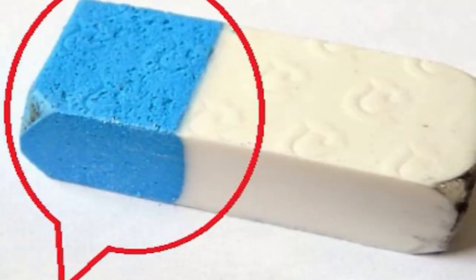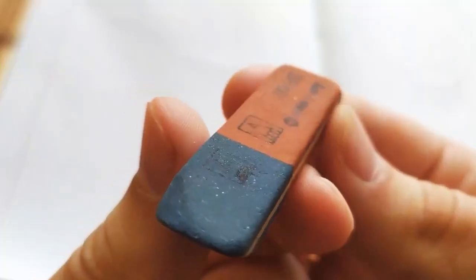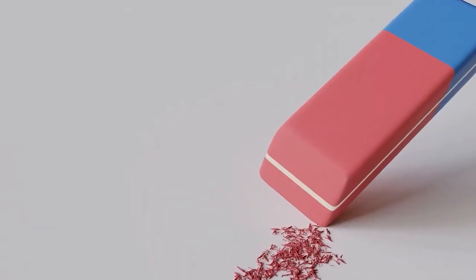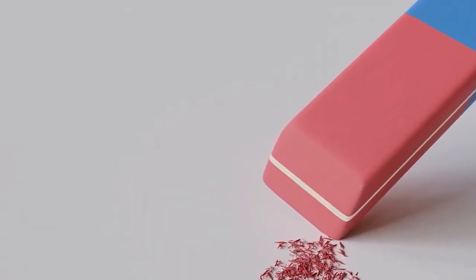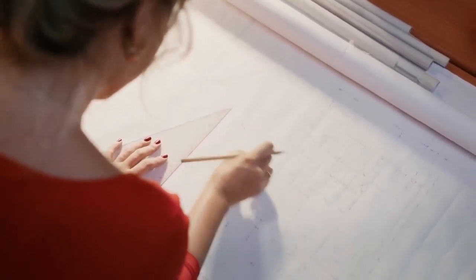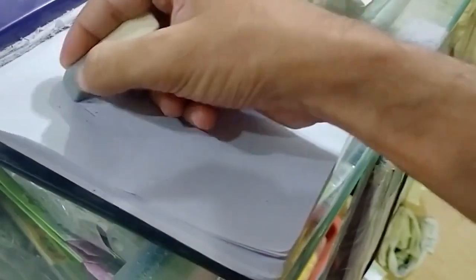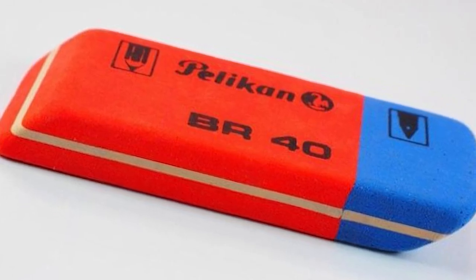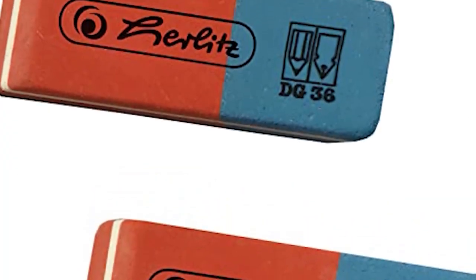The Eraser's Blue Side: Have you ever noticed an eraser's blue side? The majority of erasers have a pink side and a blue side. The pink side is for erasing pencils, while the blue side is for erasing ink. The pink side is softer and better for erasing pencils, while the blue side is made of a firmer substance that can take ink off the page — an excellent example of how even something as basic as an eraser can have hidden abilities that increase its versatility and effectiveness.